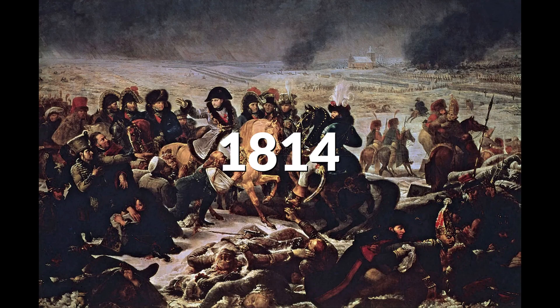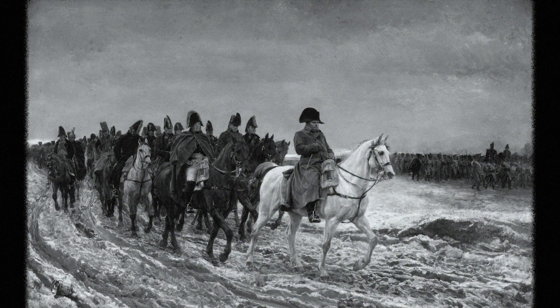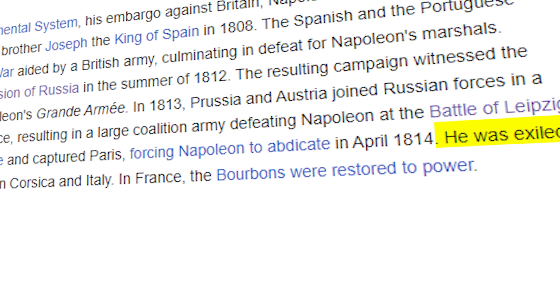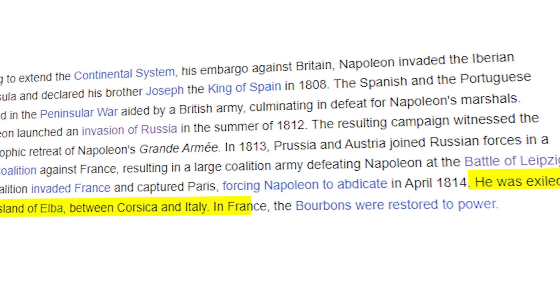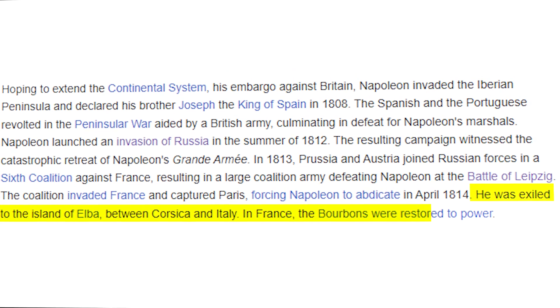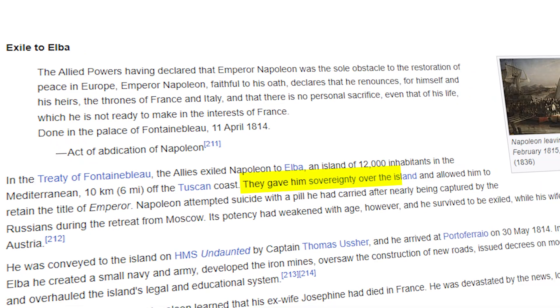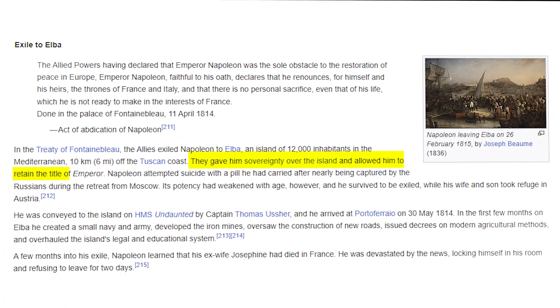In 1814, facing massive military setbacks and an invasion by the European allies, Napoleon is forced to resign. He was exiled to the island of Elba, between Corsica and Italy. In France, the Bourbons were restored to power. But here's the twist: they gave him sovereignty over the island and allowed him to retain the title of Emperor.